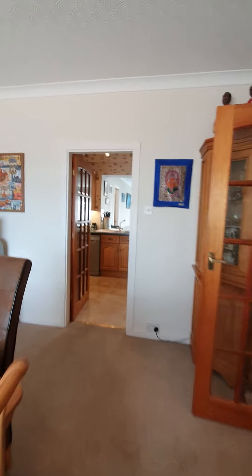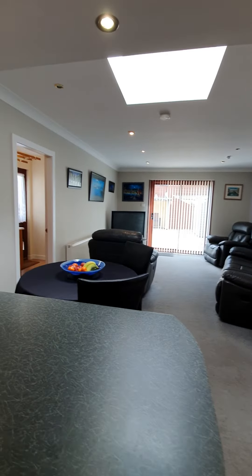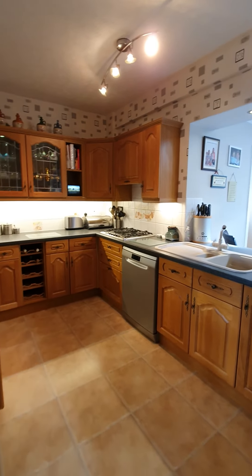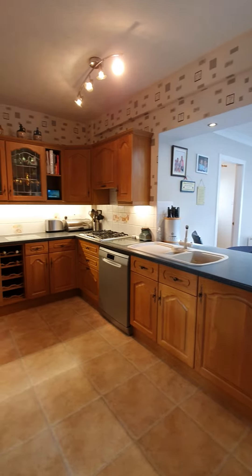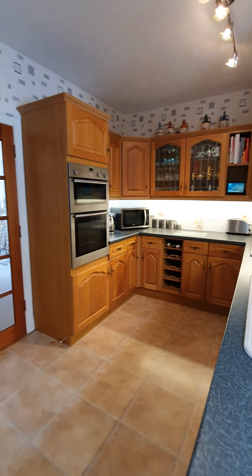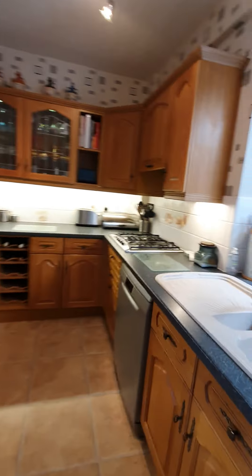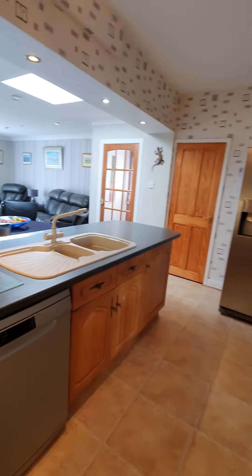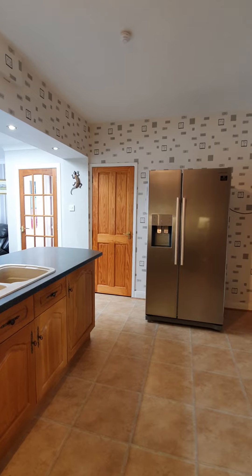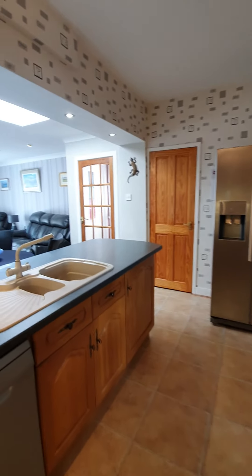And then pop off into the kitchen, which is open plan to the lounge. A good-sized kitchen with space for a dishwasher, ergonomically placed sink, microwave space, and a double oven built in. There's also space for a freestanding American-style fridge freezer, and that cupboard is actually a good-sized walk-in larder. A lot of good space in here.